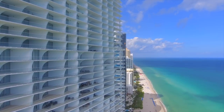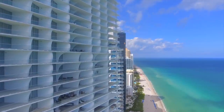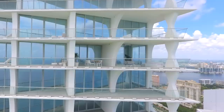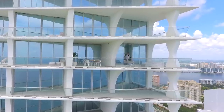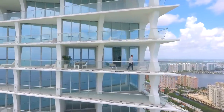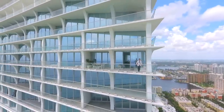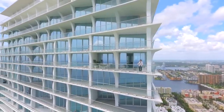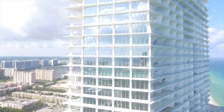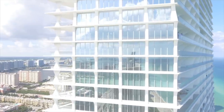Now that we have a snapshot of the indoor amenities, I'm going to bring you to the normal units of the project, followed by the sky villas and the penthouses, before we go back outdoors and see the lifestyle outside. Jade Signature has 192 ultra-luxury residences. Two bedrooms start at about two million dollars, three and four bedrooms start at three million, and five bedrooms start at five and a half million dollars.